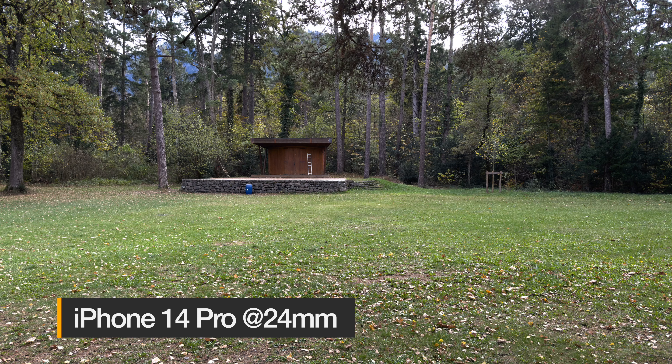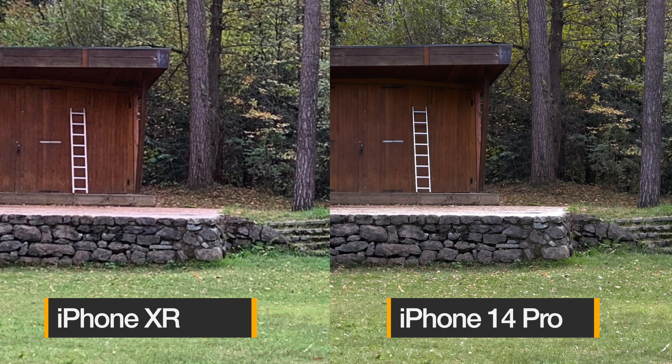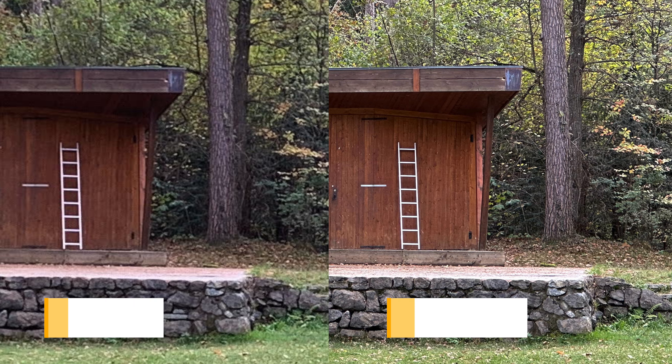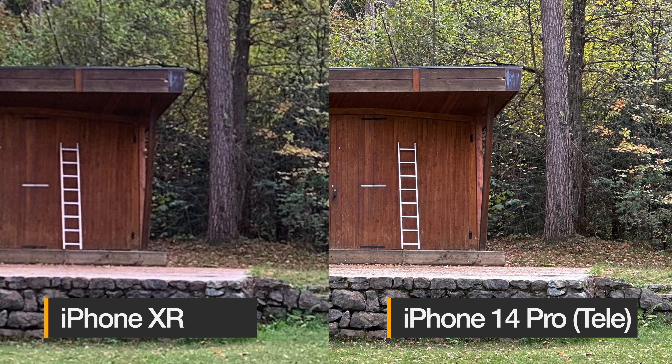Coming from the iPhone XR, there are four years of development and a jump from the budget to the flagship Pro model — of course there's a big difference. Even using just the main camera and zooming in, the dynamic range is better and there's so much more detail. I was quite happy with the XR's camera but once you go on tour with someone with an iPhone 13 Pro, you notice the difference — and the 14 Pro just destroys it completely. Of course it's even more extreme with the telephoto, since the XR only has digital zoom.